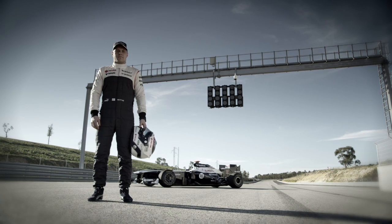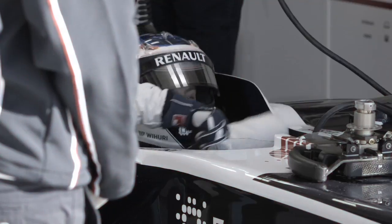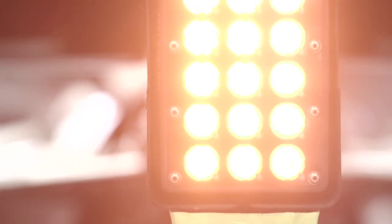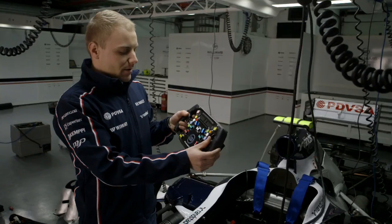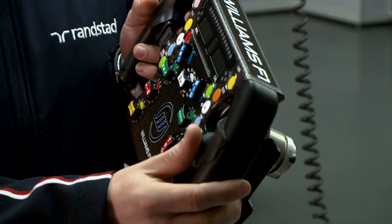Hi, I'm Valtteri Bottas from Williams F1 Team. Let's go through the main device for us as a driver — it's the steering wheel we use for controlling most of the things in the car.